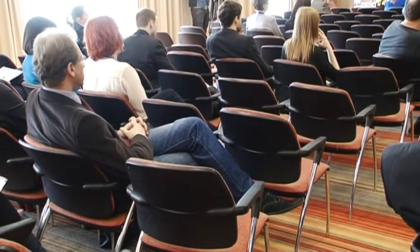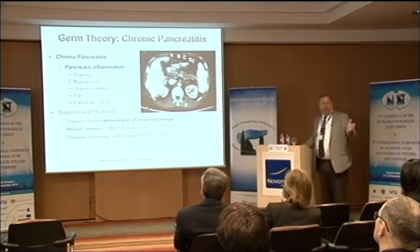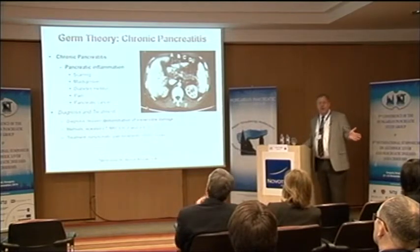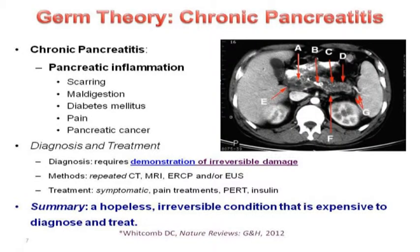The diagnosis requires demonstration of irreversible damage. We do it by repeated CAT scans, MRIs, ERCPs, endoscopic ultrasound, and blood tests — we're looking for irreversible damage. That is the diagnosis: you have something that's hopeless, but it doesn't tell you where it came from or why. Treatment has been symptomatic — pain management, pancreatic enzymes, and insulin. What we have is a hopeless, irreversible condition that's expensive to diagnose and treat.